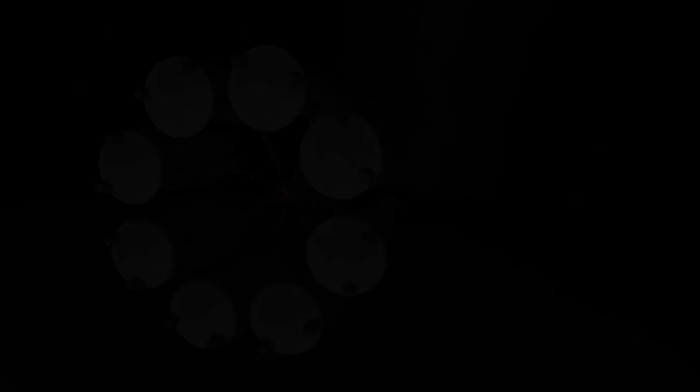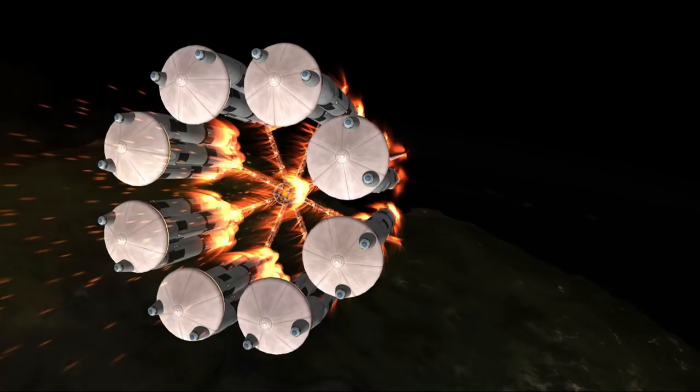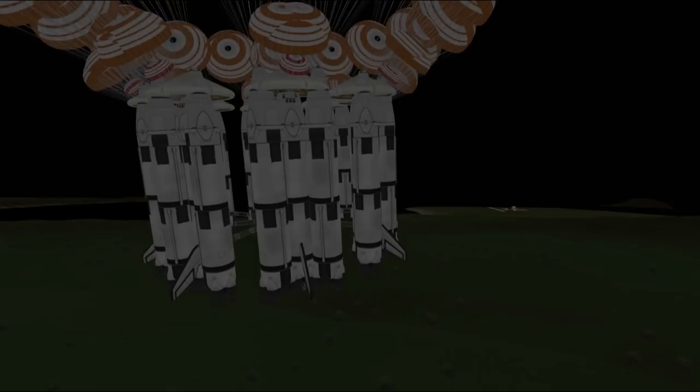This time when landing the booster I decided I wouldn't take any chances and landed it at a very safe distance from KSC to avoid potential explosions and building damage. And yeah, as you can see, we landed no problem.